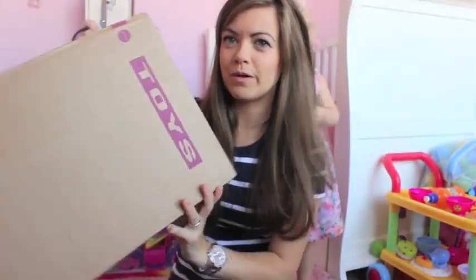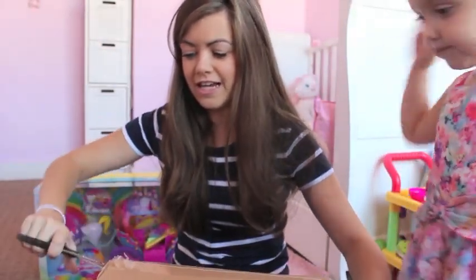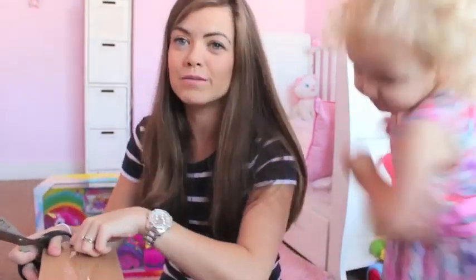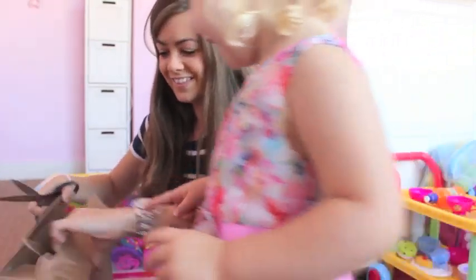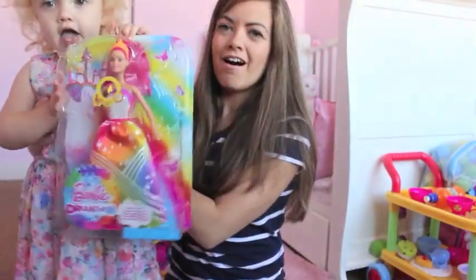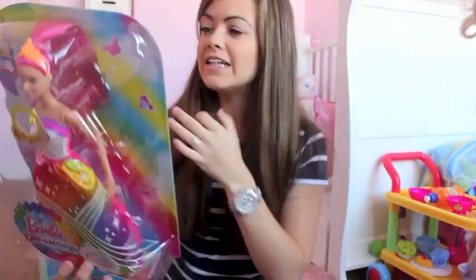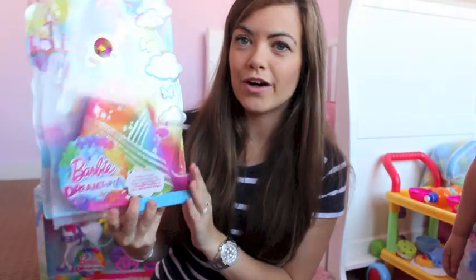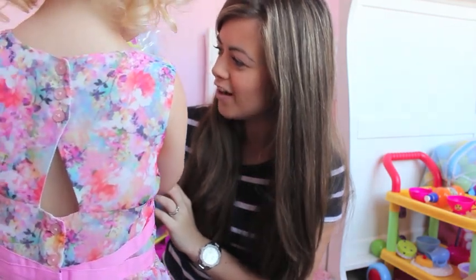We're going to open the next one now. So altogether there are three parcels that they have sent us and Ellie has been dying to open these — they literally came this morning. What's in this one? Can you show everyone on the camera? Stand here and show everyone. This is the Barbie Rainbow Cove and as you can see, she's a very colourful, beautiful Barbie and she also lights up — Ellie's discovered.